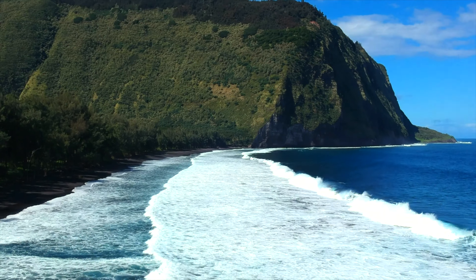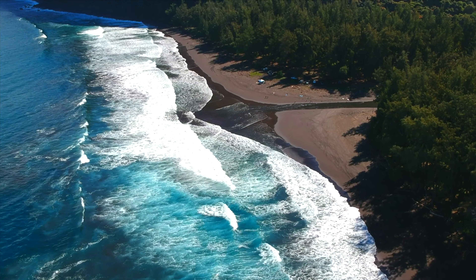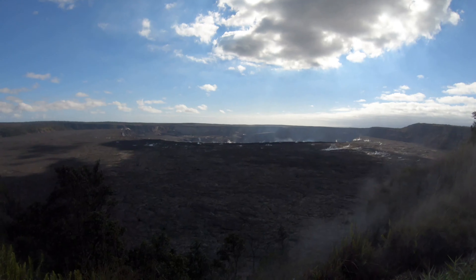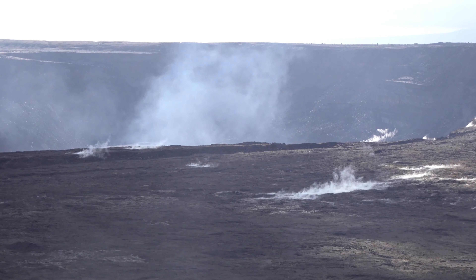Once the road levels out, you want to make a right and head towards the beach. If you go left, that's private property and you want to respect the locals. There's a beautiful one-mile stretch of black sand beach with a beautiful river coming right down the middle of it. You want to be careful for flash floods — you don't want to get caught down there having to drive back up that mountain in the rain.